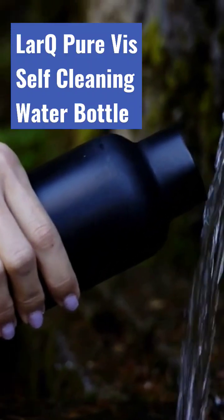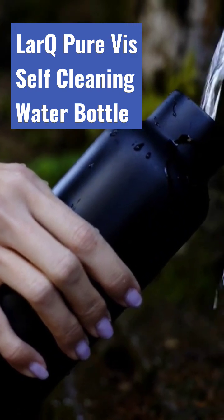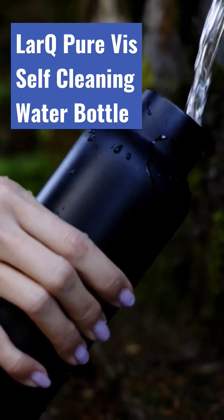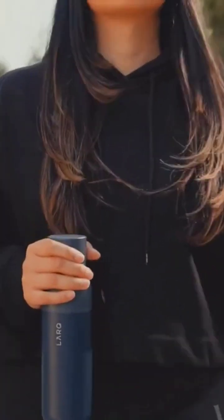It features proprietary PureViz technology that eliminates up to 99% of biocontaminants such as E. coli from your water and bottle. This technology activates at the touch of a button and every two hours to ensure that harmful bacteria are eliminated.